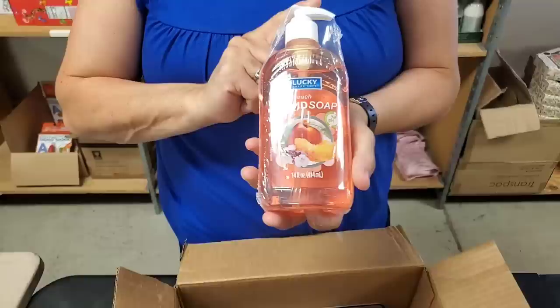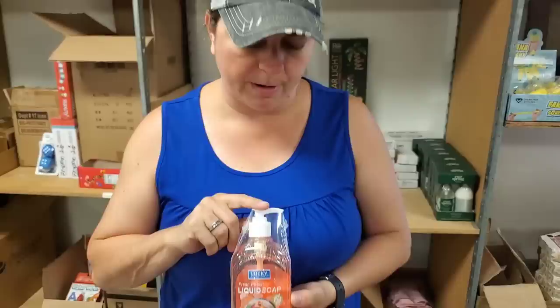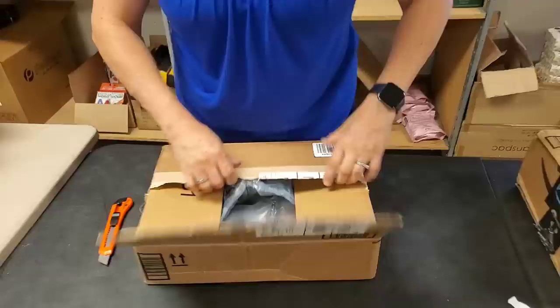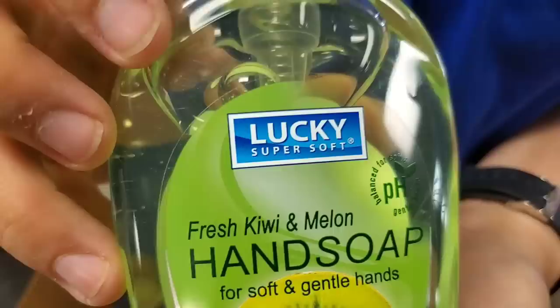Anybody want some liquid hand soap? It's for lucky - only lucky people. Fresh peach. The luck is in the bottle. We've got some watermelon. More Lucky stuff - kiwi and melon.